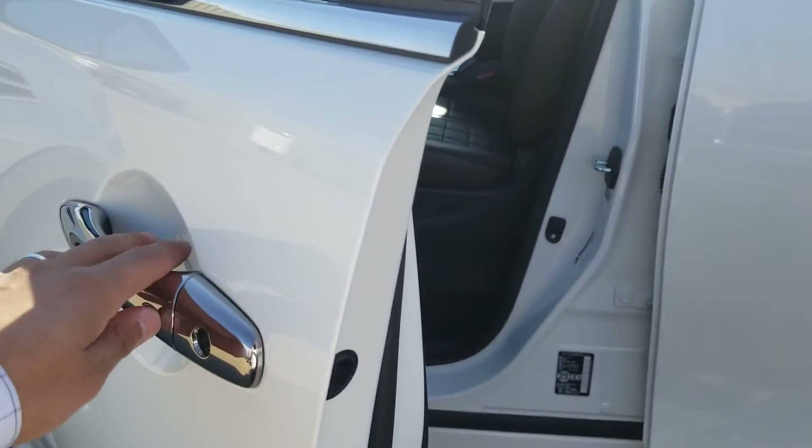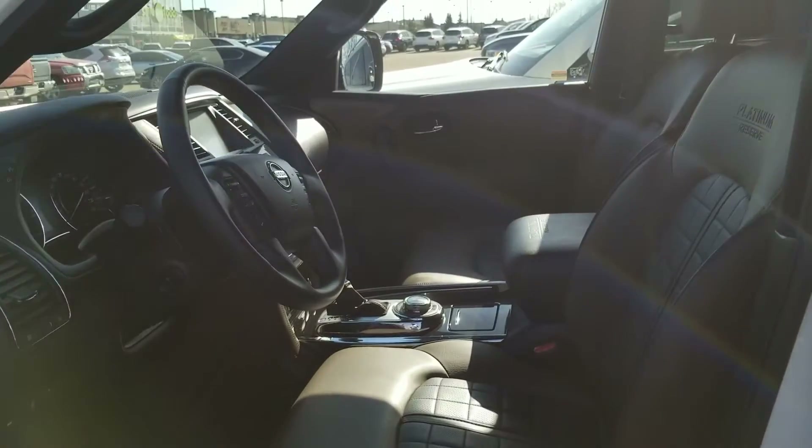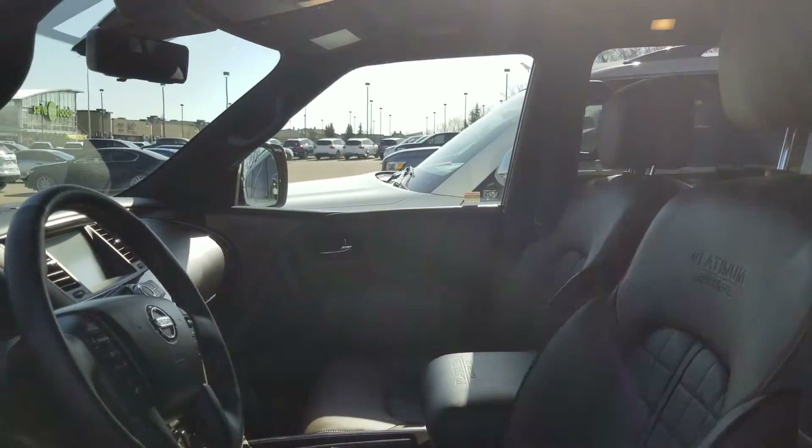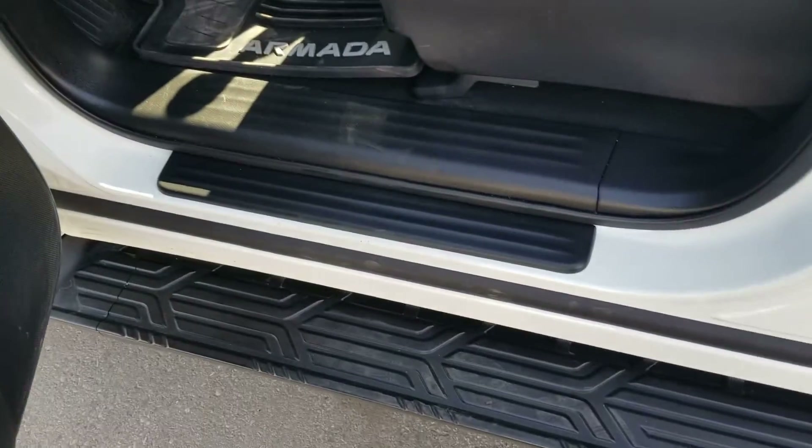Going to the front, you have that keyless entry right there with push button ignition. Remote starter is included in both key fobs you would receive with the vehicle. Plenty of headroom as well as legroom, and you have those very useful side steps.